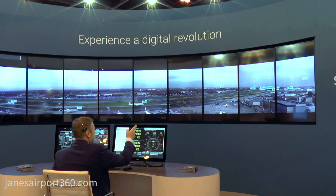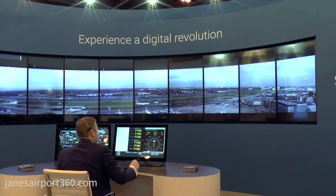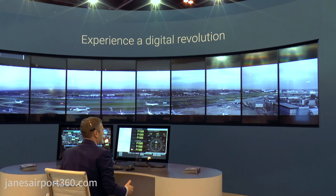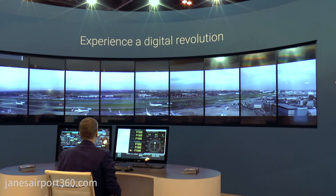As you can see, aircraft are congregating at the holding point for runway 27 right at Heathrow. We have the ability to show a departure list for controllers to give them situational awareness of the departure sequence.